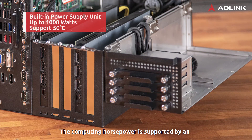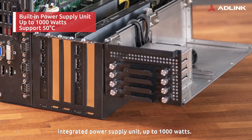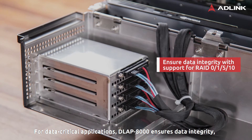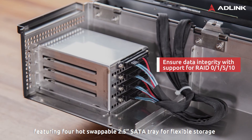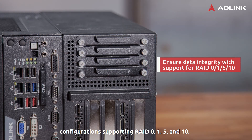The computing horsepower is supported by an integrated power supply unit up to 1000 watts. For data-critical applications, D-Lab 8000 ensures data integrity, featuring four hot-swappable 2.5-inch SATA trays for flexible storage configuration supporting RAID 0, 1, 5, and 10.